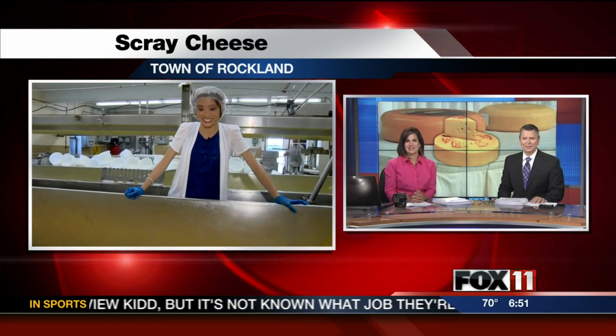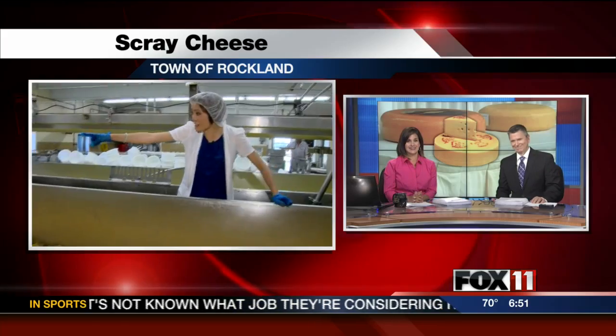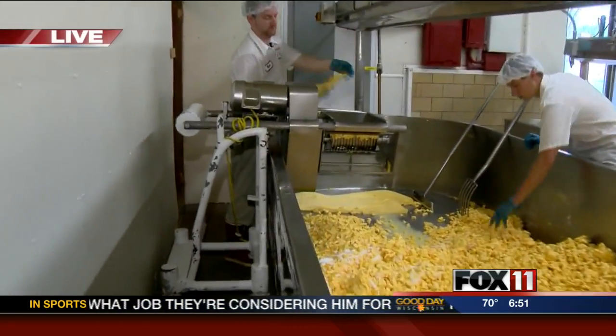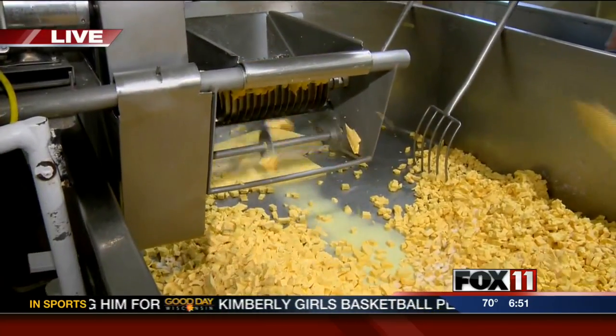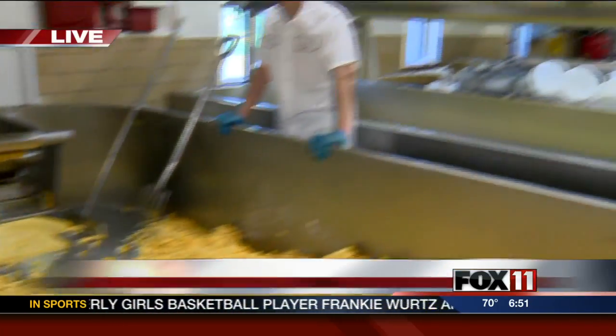This morning we're checking out what's made in Wisconsin. Pauline Lee is learning how Scray Cheese makes its famous cheese curds. Hi Pauline. Fresh cheese curds are flying! I've got my hairnet on, I've got my gloves on. We're talking about cheese curds here at Scray Cheese.